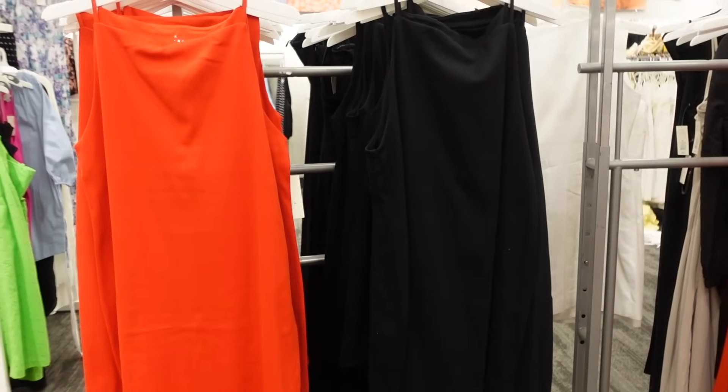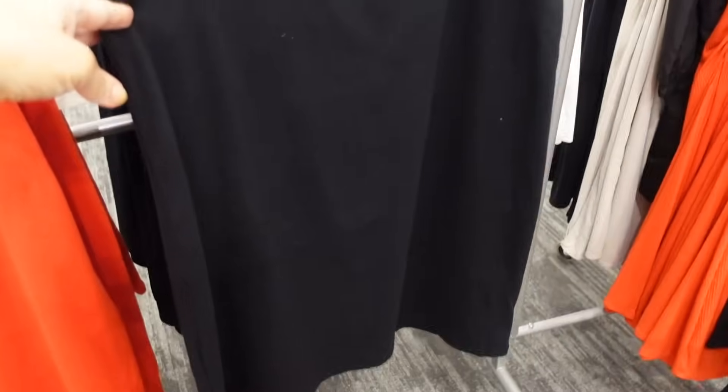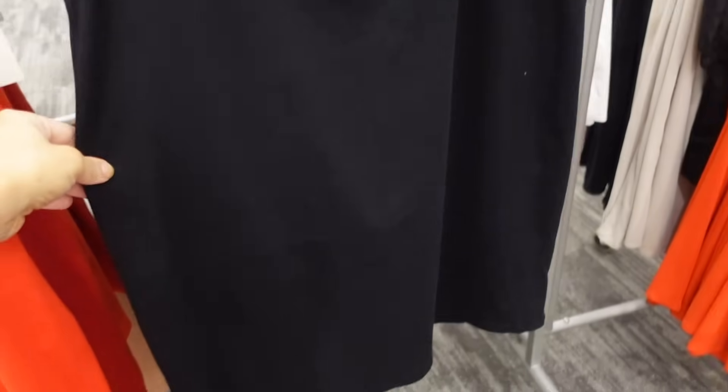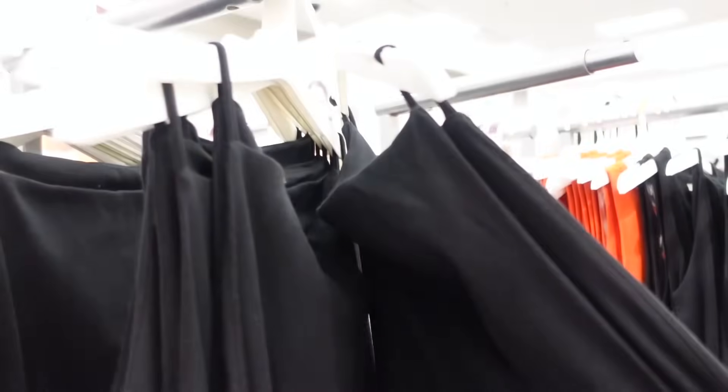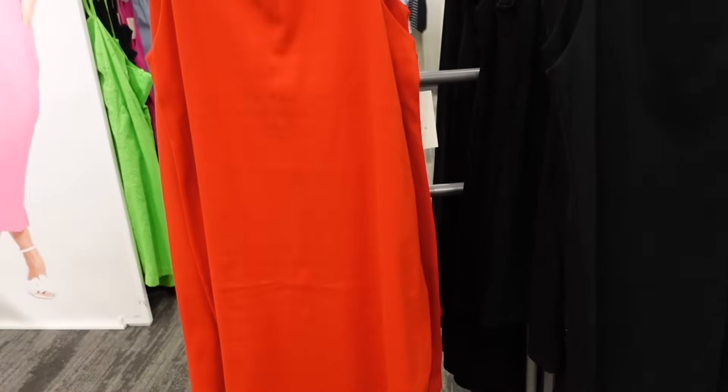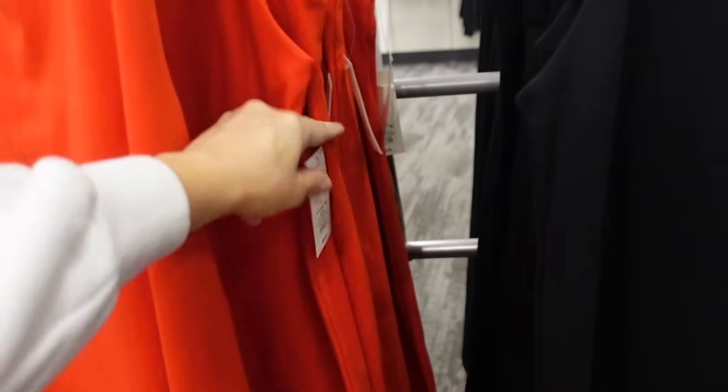Subscribe if you're new and let's go shop. The first thing I'm seeing are these rib dresses from A New Day. It has the thinner strap, square neckline, sleeveless, fitted through the body. It's about knee length and then has that seam detailing in the back. Comes in black and red and they are $20.